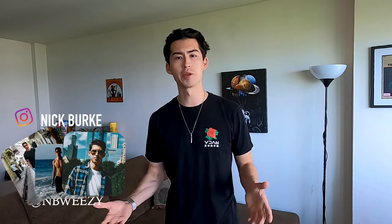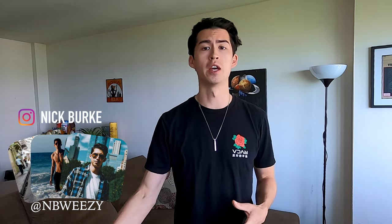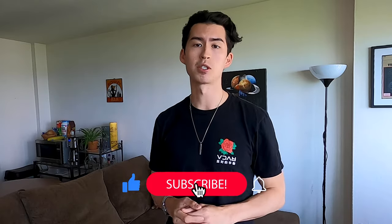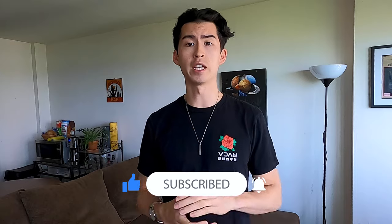That was a lot of information, but I hope you enjoyed this video and can take some pointers from it for your upcoming wedding season. There are so many different dress codes out there — you basically just have to figure out what you're most comfortable with and what looks best with your specific style and body type. If you found this video helpful, I'd greatly appreciate a like. Hit that subscribe button to stay up to date with all my future videos. I appreciate you guys for tuning in — see you next time!